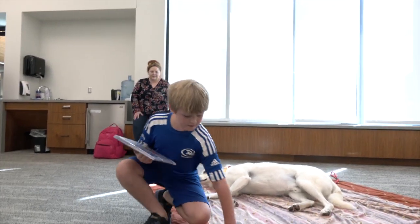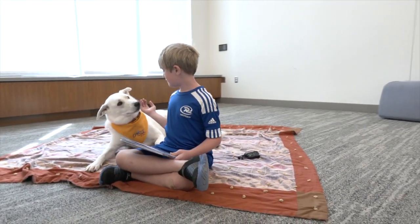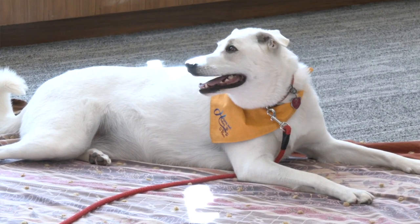McGivern says Bucky really likes the work. Before we come, I say we're going on a visit and he runs right to the door. He has a little uniform — when we're on visits he has to wear his little handkerchief that says Helping and Healing Paws. That's the organization that we belong to, and if he sees that handkerchief out, he starts wagging his tail and runs right to the door.